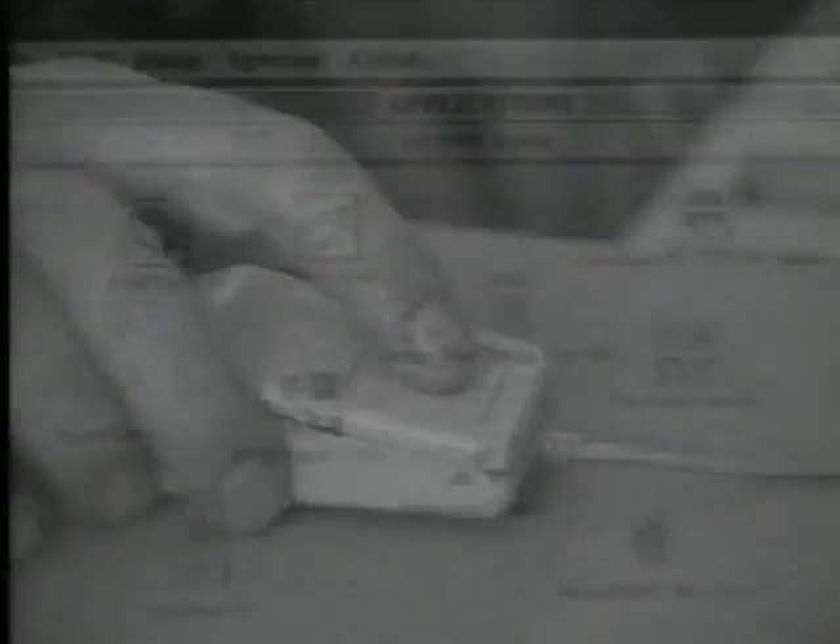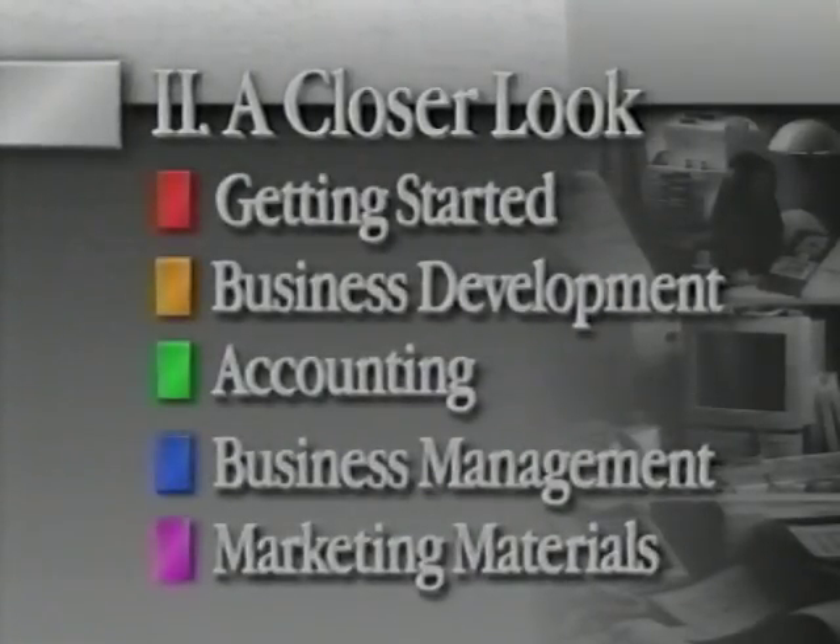There are two parts to this video. In the first part, Success Stories, you'll hear from successful business people like yourself who are using Macintosh computers to help them with virtually every aspect of their business. The second part, A Closer Look, will demonstrate how a variety of Macintosh applications can help you run your business more effectively. If you want to go back and review certain demonstrations in A Closer Look, look for the color codes at the beginning of each section.